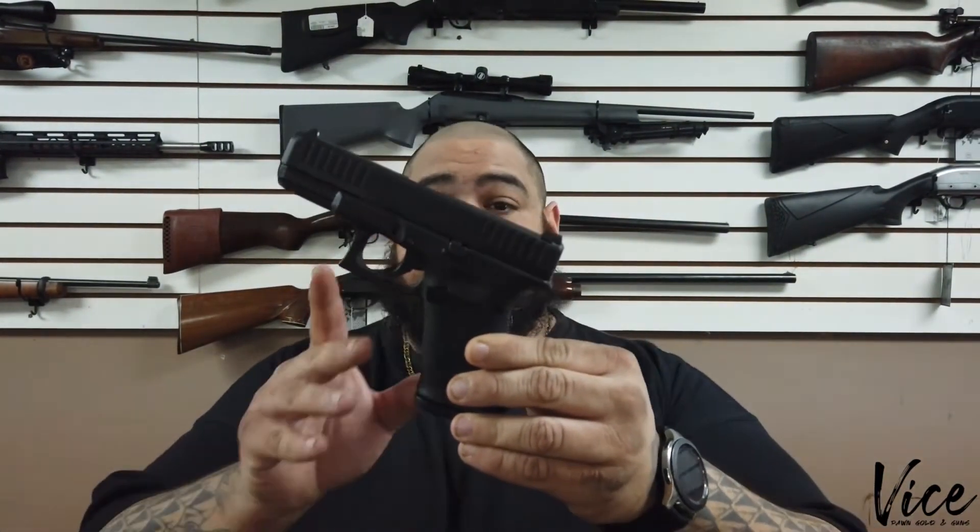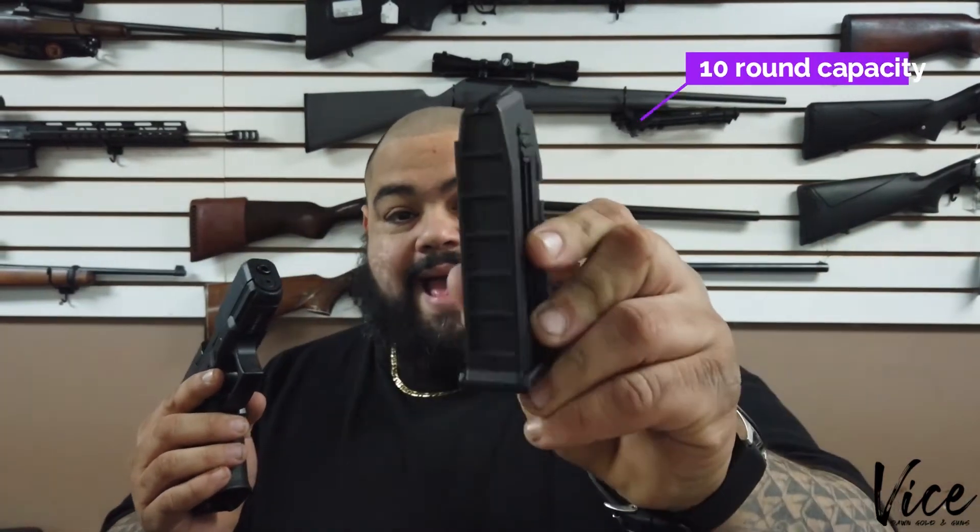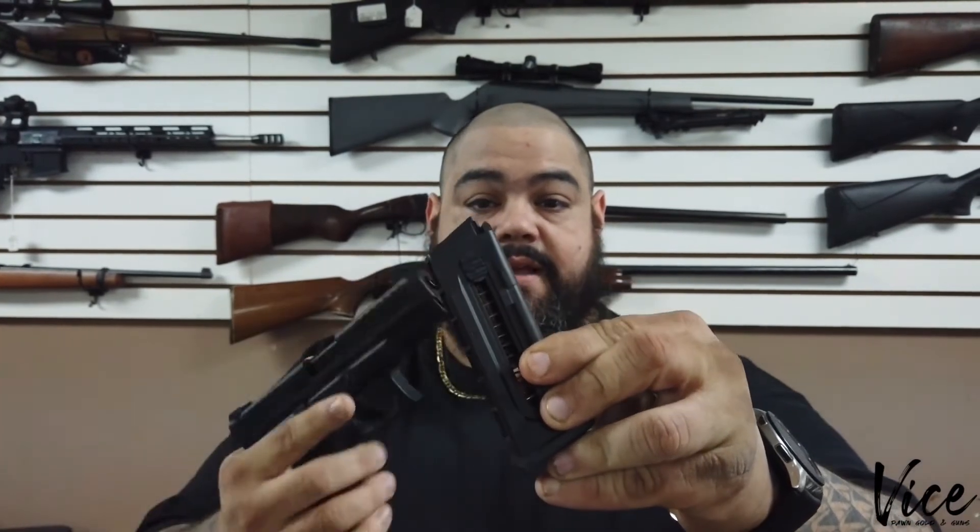Very much like the Glock 19, very similar — a lot lighter, kind of a little plasticky feeling, I don't want to say, but built very well nevertheless. Glock-size mags, even though they take the 22, they have a little thumb press so you can load them real easy.